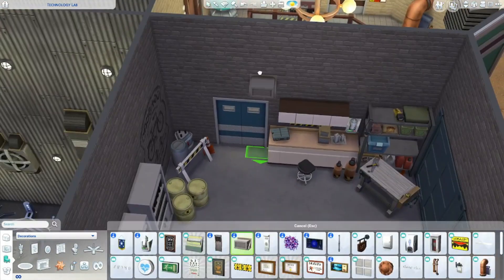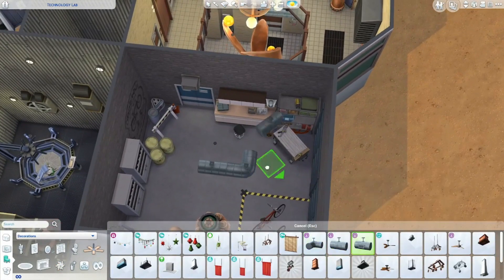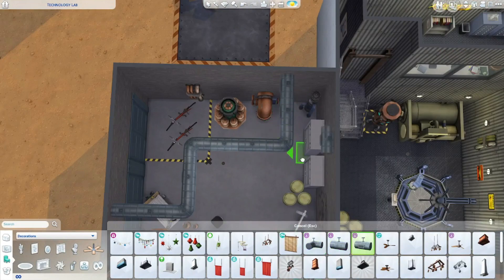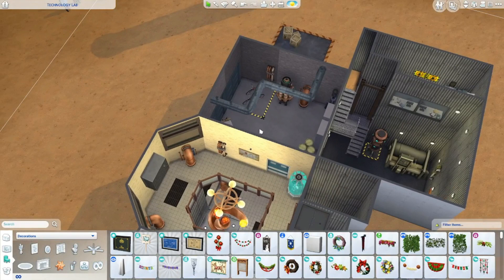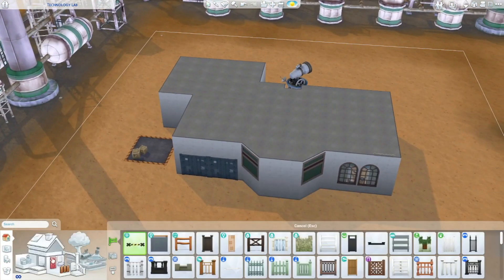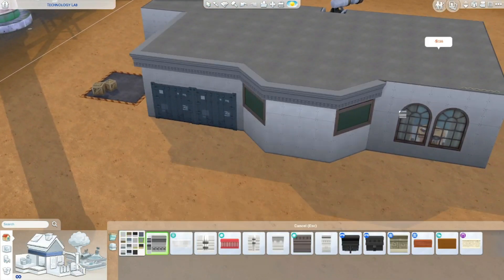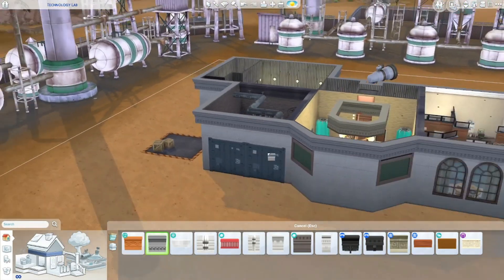Also very excited to be using these vents again. The Sims 4 Industrial Loft Kit honestly was probably worth it for those vents alone, because just being able to have some sort of architectural ceiling detail to give more depth to the space made such a difference. It was really nice to have those on the first level of this build, and I was very happy to be able to add them into the garage as well. It just makes it feel so much more like an industrial space, so much more like a lab.